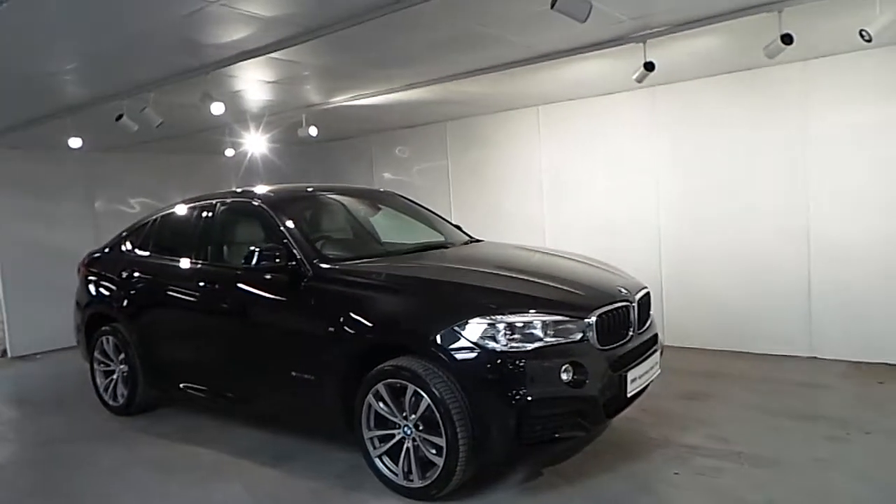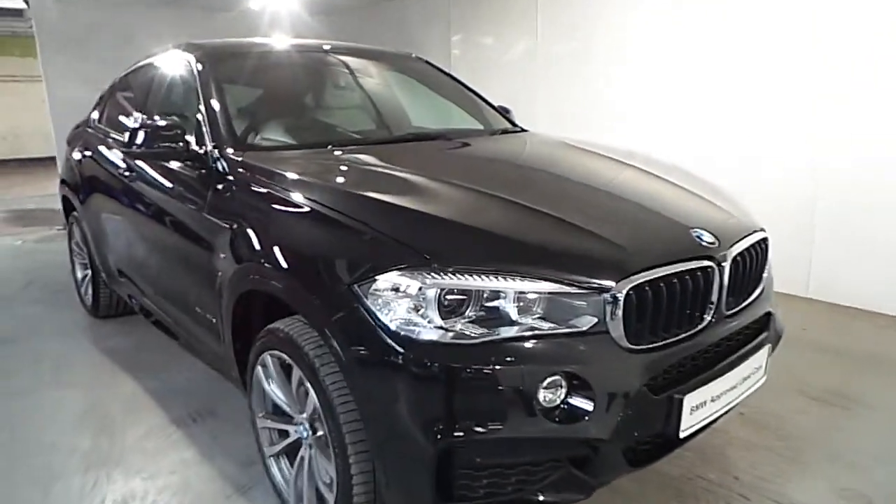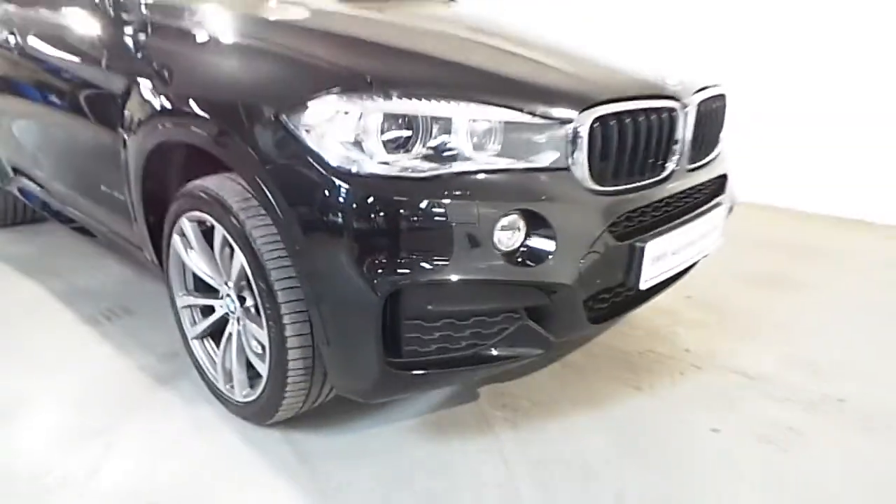As standard features on this car you have your front fog lights, automatic Xenon lights, and automatic wipers. You also have front and rear parking distance control sensors.